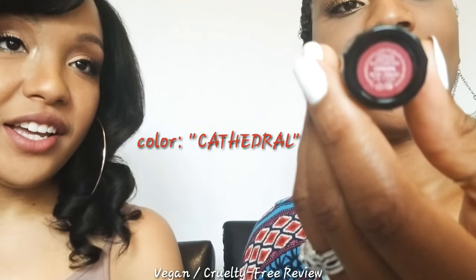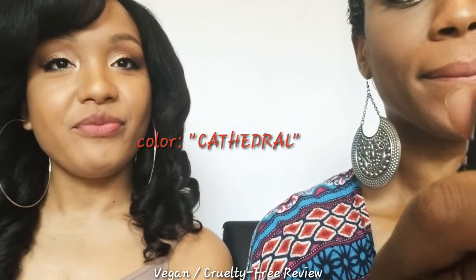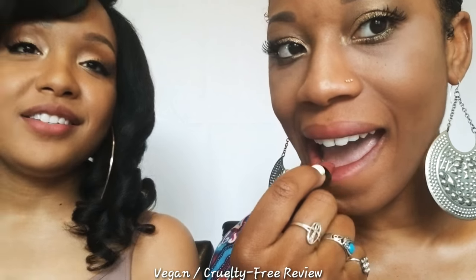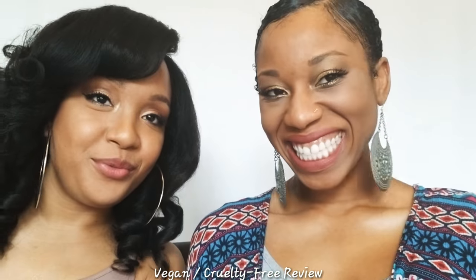Coming to the stage — Natty B is going to be doing Cathedral. It's very pretty. It looks very similar to the one that I had, Lolita. Cathedral. Remember, comment down below and let us know what you think of that color.